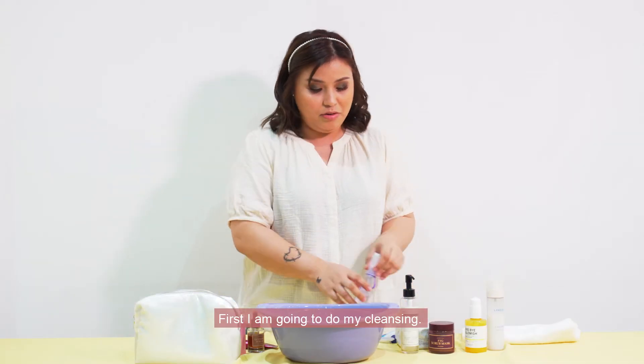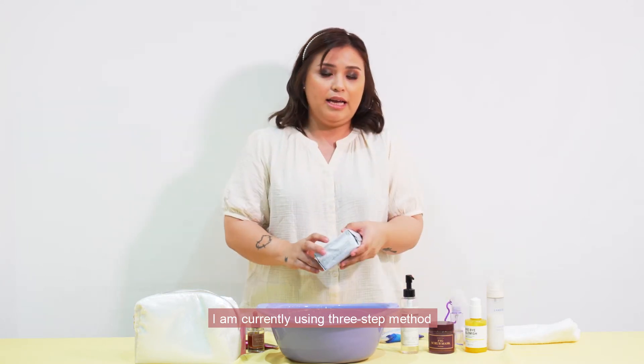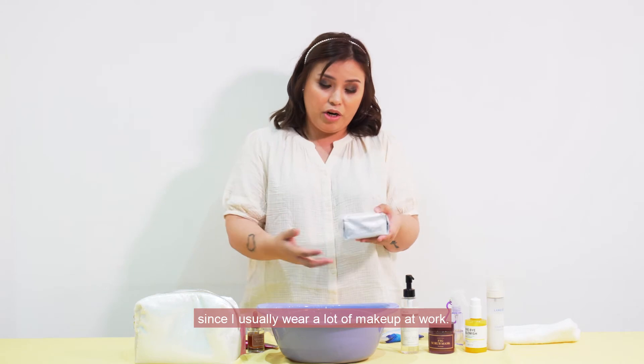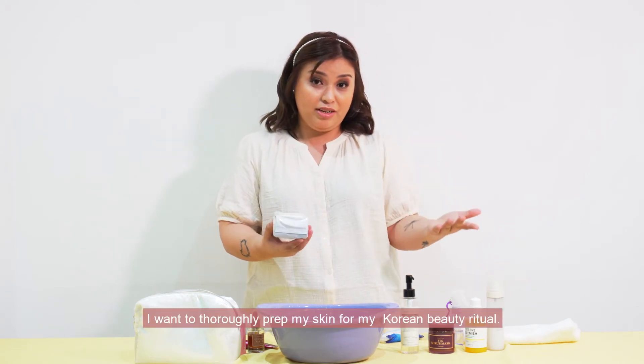First, I am going to do my cleansing. I am currently using a three-step method. Since I usually wear a lot of makeup at work, I want to thoroughly prep my skin for my Korean beauty ritual.